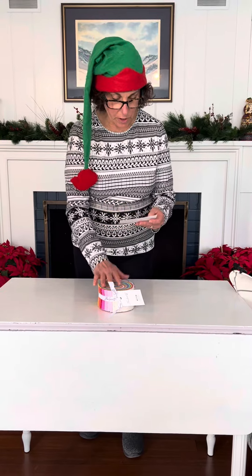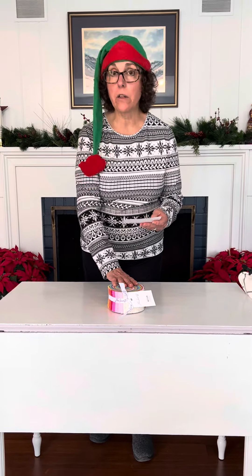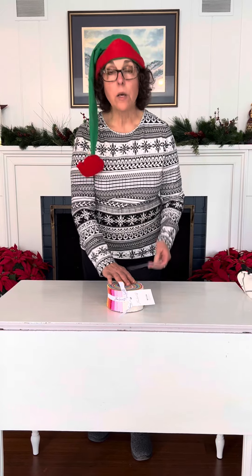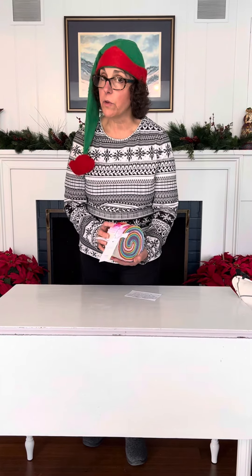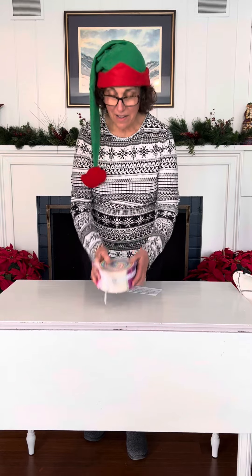Our special for today: this beautiful jelly roll designed by Tulip Pink retails at a regular price of $52.98, but our special for today is $45. We know you're going to want to add this to your stash. Thank you everybody!